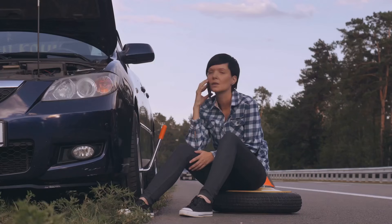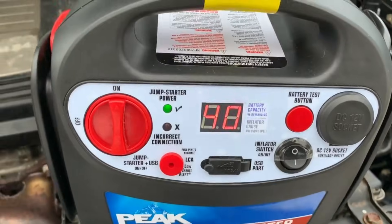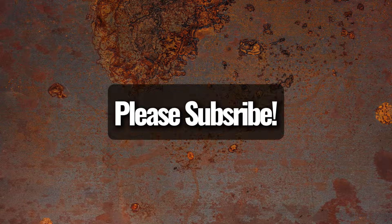A dead car battery is a common issue when people need roadside help. To avoid this, your car battery should always be fully charged, but if it keeps losing power, you need to figure out why. Once you understand the cause, you can fix it. This video explains the most common reasons for a battery that won't stay charged and shows you how to solve the problem. Check it out and subscribe to learn more.